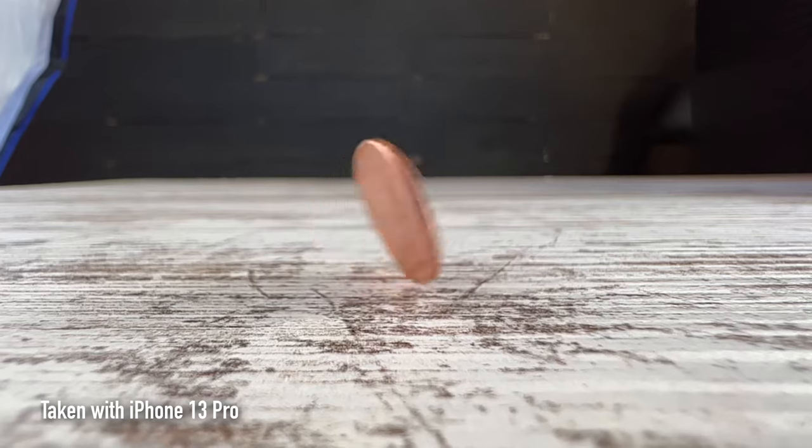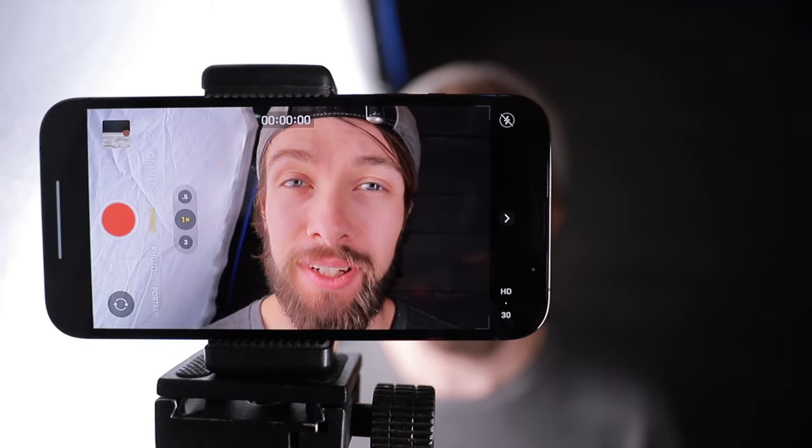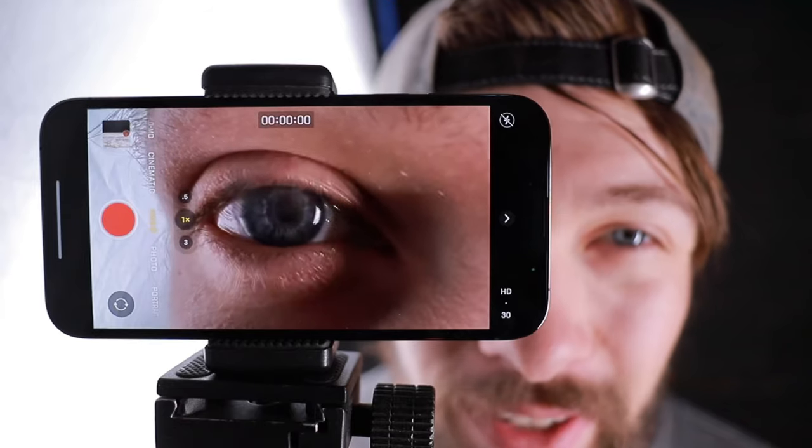Using the macro camera on the iPhone is really easy. You don't have to change any settings or do anything except move the camera really close to an object, and it's going to automatically switch over to using that macro lens.